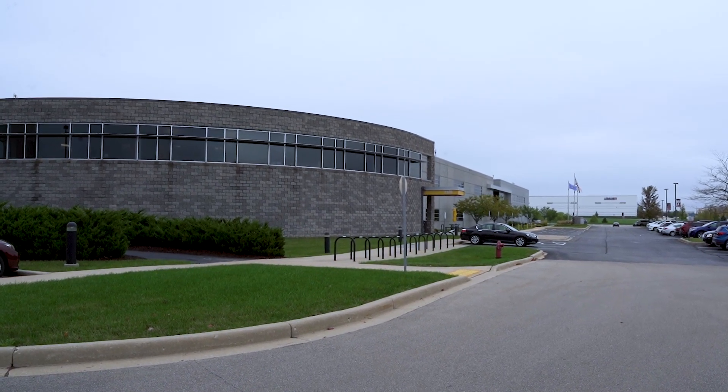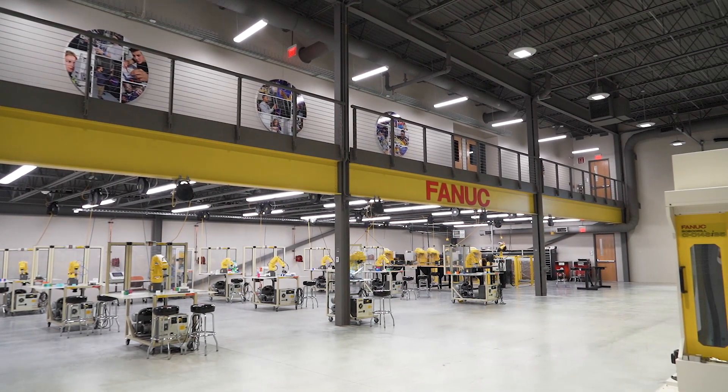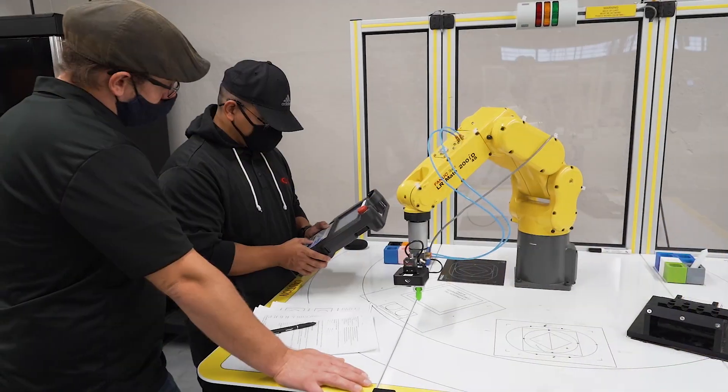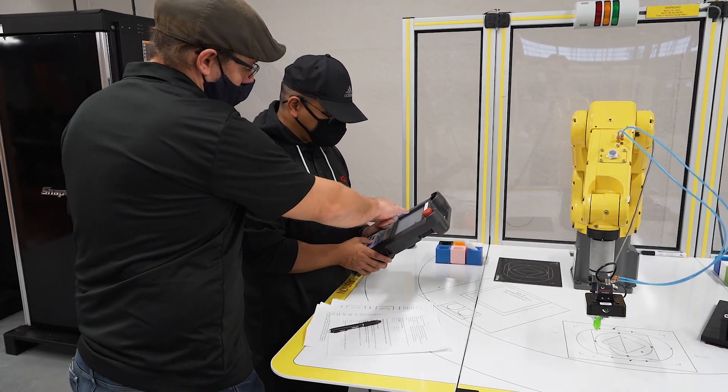Our college is grounded in the need to help ensure that we have qualified manufacturing technicians for an evolving economy, which includes a lot of automated skill sets that are now prevalent in our local industries. We align closely with global corporations so we can understand the skill sets that students are going to need as they transition throughout their career, whether it's in our community or other places around the world.